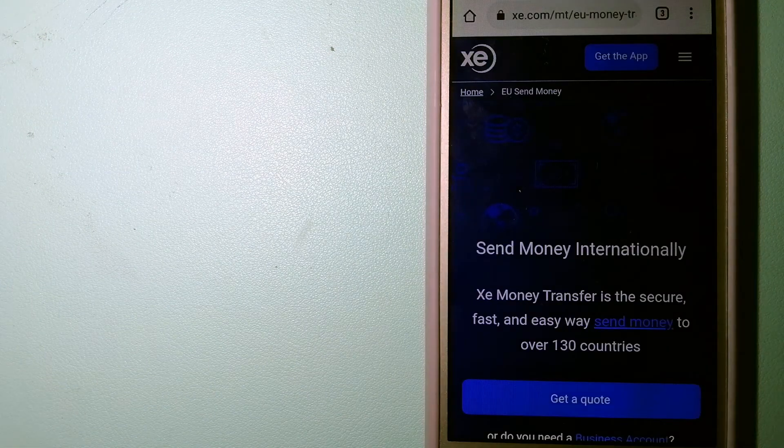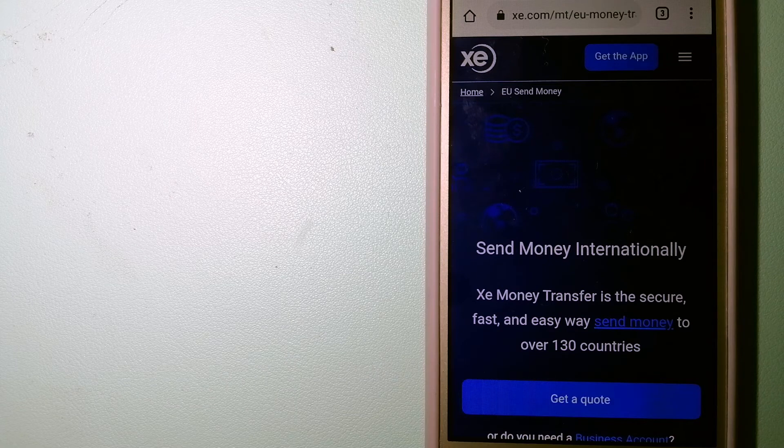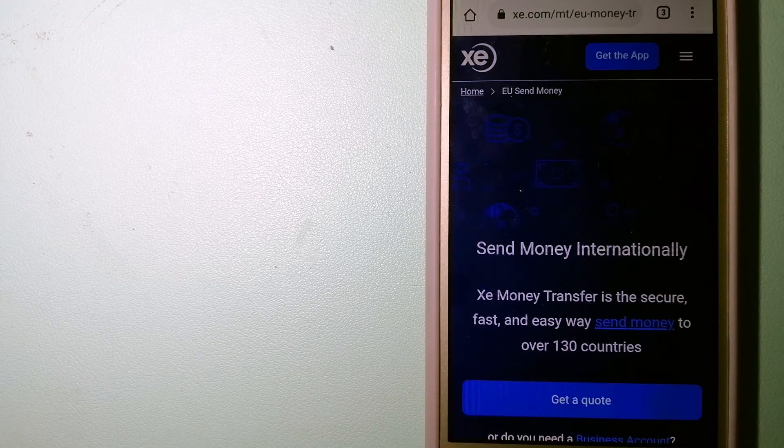The third option is XE Money Transfer. This is an online money transfer company that offers a cheaper and faster way to send money internationally. As a trusted and seasoned team in foreign exchange, they could be a good option for your international money transfer. Founded in 1993, they have been dealing in foreign exchange for a long time. The fact that they don't charge transfer fees or have a minimum transfer amount makes them quite attractive. To know more about XE Money Transfer, just check the video description.